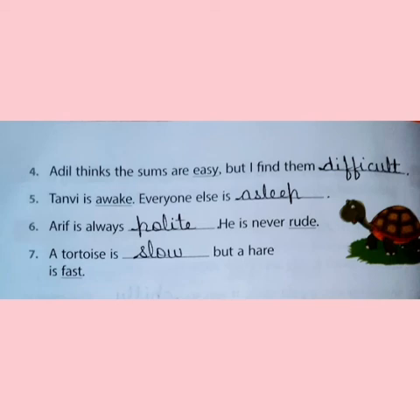Fifth sentence: Tanvi is awake. Everyone else is asleep. Awake — opposite is asleep. Sixth: Arif is always polite. The opposite of polite is rude. He is never rude. The opposite of rude is polite. Then you have fast. What is the opposite of fast? It is slow. A tortoise is slow but a hare is fast.